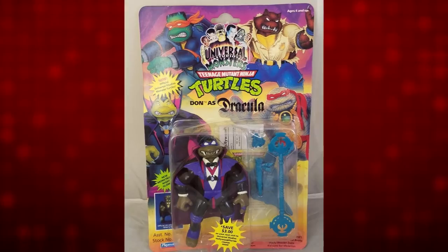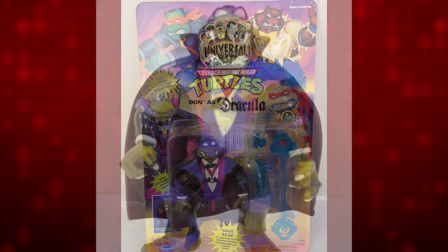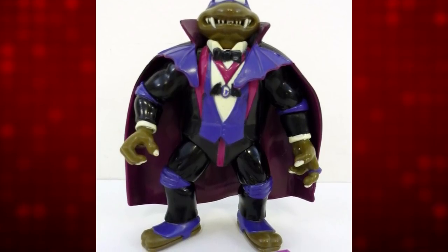Number 2 is 1993 Playmates Teenage Mutant Ninja Turtles Don as Dracula. The Turtles got to be everything — sports guys, military dudes, Neanderthals, cowboys, Transformers — and in this case, Universal Monsters. Mike was Frankenstein, Leo was Wolfman, Raph was the Mummy, and Don was cast as Dracula. Playmates was willing to try any four-figure theme to move another batch of figures, and history shows they were right. Literally 15 years later, Playmates did it again with Raphael taking on the vampire role. You like Turtles, I like Turtles, we all like vampires. This is how you make money.